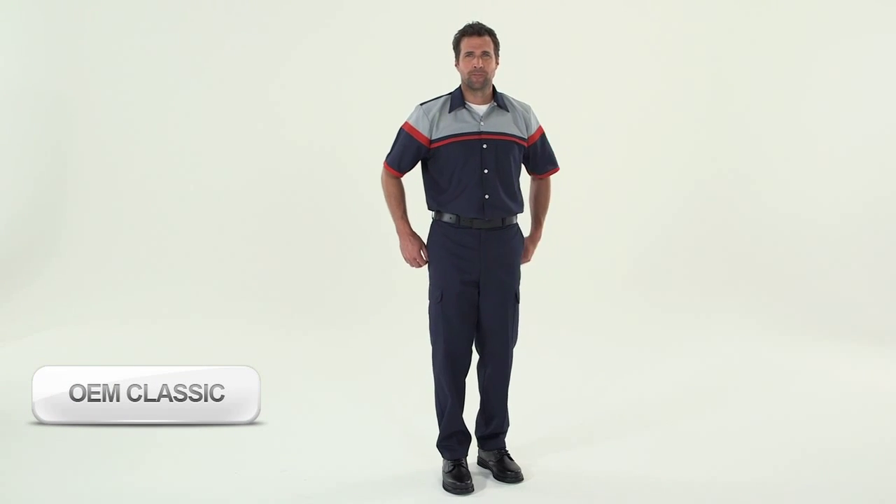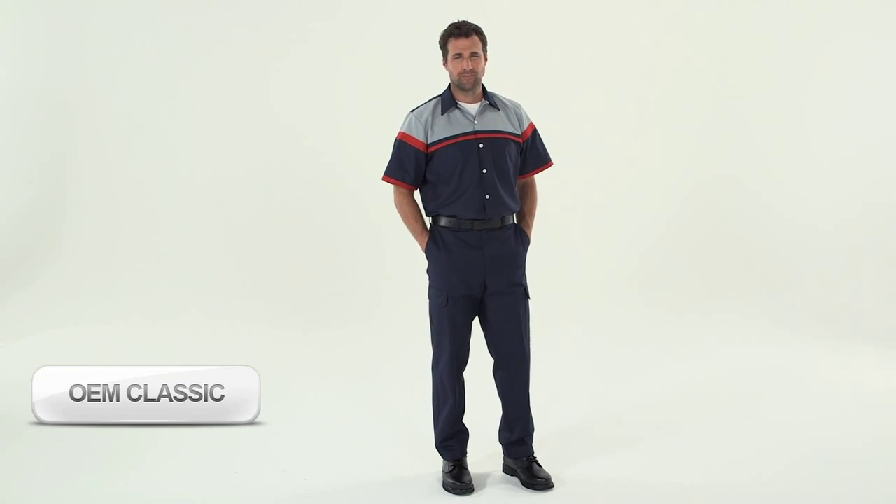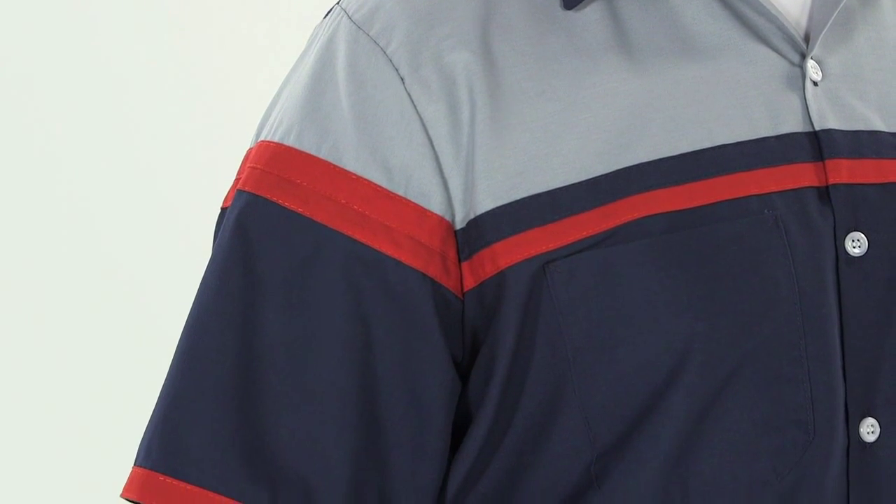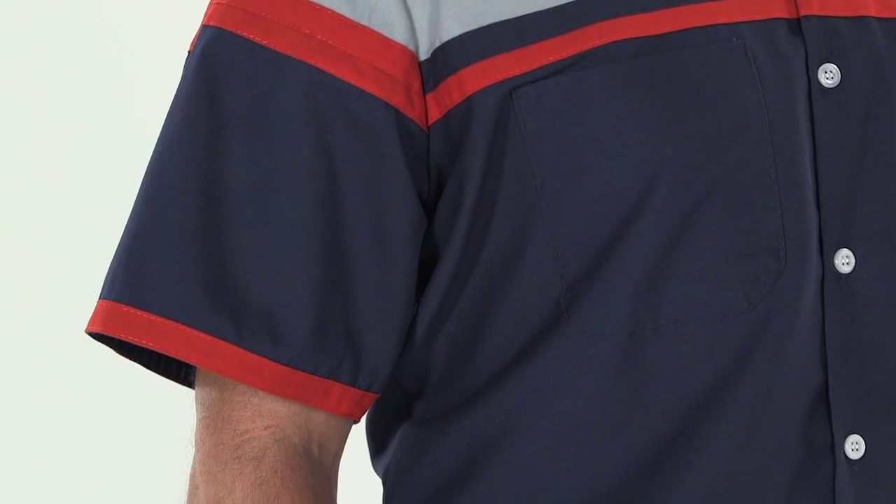Originally designed for our major OEM customers, the Performance Tech shirt has a timeless, professional look. Comfortable, breathable Touch-Tex fabric keeps you dry while repelling stains and holding its color.